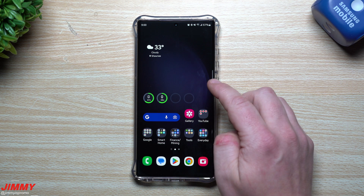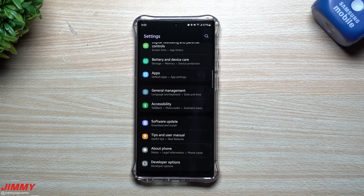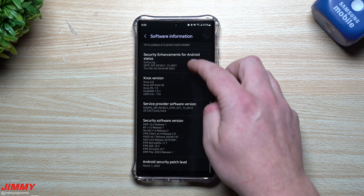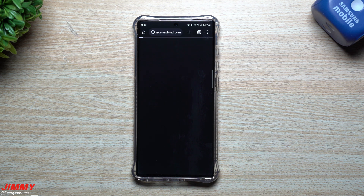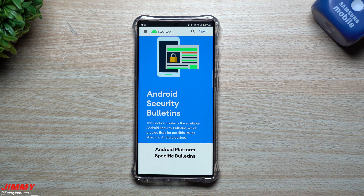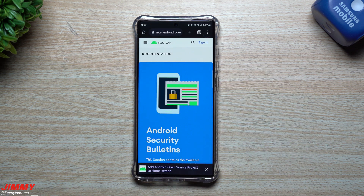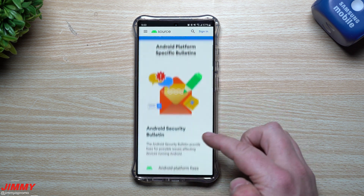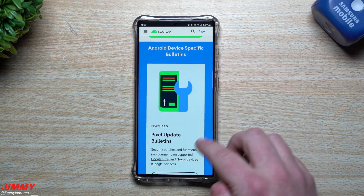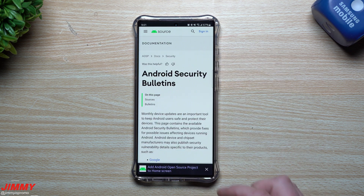Now, to view the patch notes page where you can read the bug fixes, vulnerabilities, and severity levels — critical, moderate, high — go into Settings and tap About Phone. Inside About Phone, tap Software Information, scroll to the very bottom, and there's the Android Security Patch Level showing March 1st. When you tap on it, it takes you to the source documentation for all of these updates. I accidentally stumbled upon this a while ago but wanted to investigate it more with this update. You can read everything right in here.